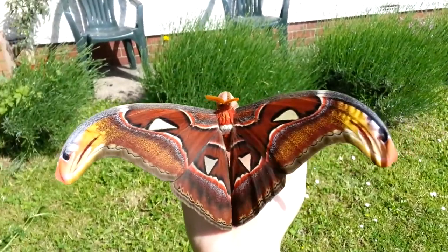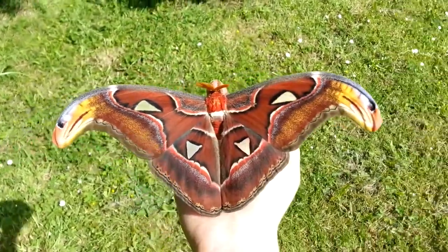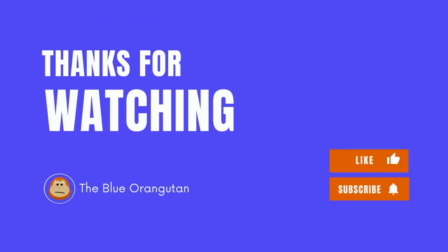It's a short but fascinating life indeed. Enjoyed watching the Attacus Atlas? Give this video a thumbs up and comment down an incredible animal that you want us to feature in the future.